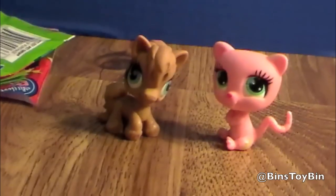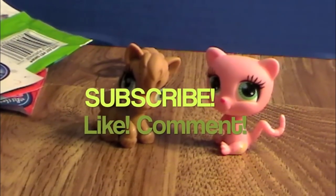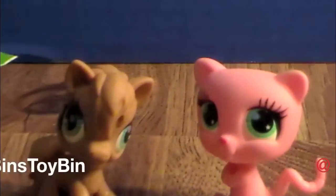So if you like our Littlest Pet Shop blind bag review, be sure to subscribe to our channel, like and comment, and follow us on Twitter at Bin's Toy Bin. Thanks for watching everybody, bye!